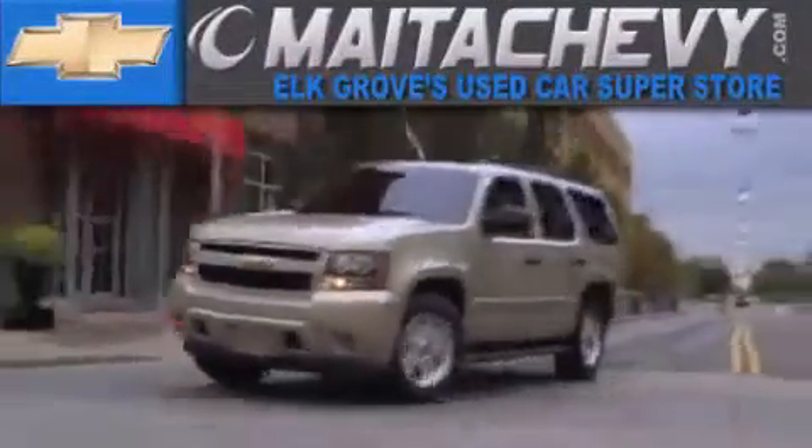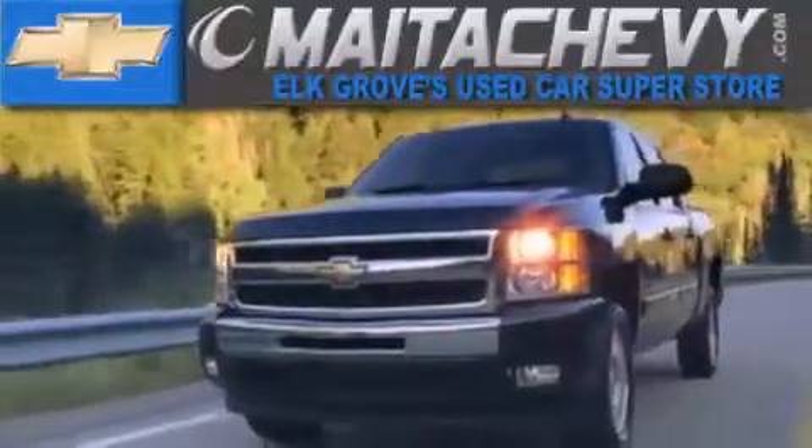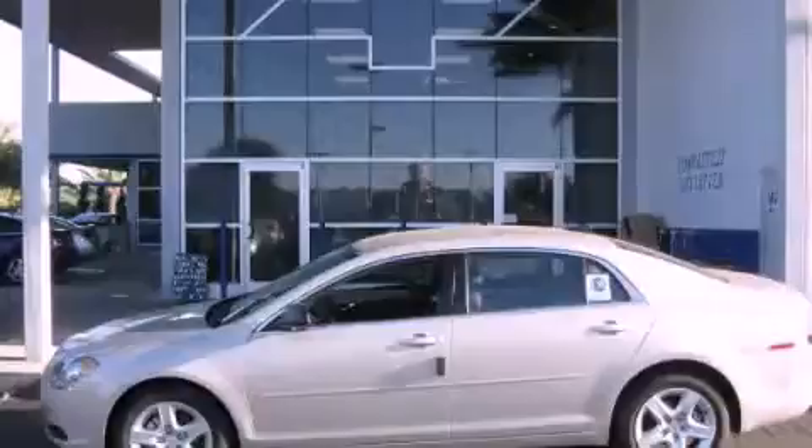Another fine vehicle offered by Meta Chevrolet. This is a brand new 2012 Chevrolet Malibu.